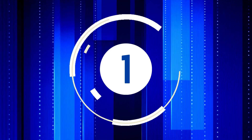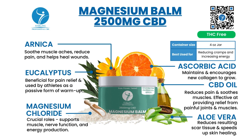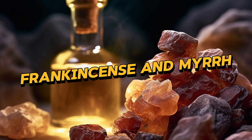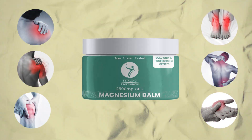Number one selling product in chiropractic offices in 2023: Sterling Magnesium Balm. Not only does it have 2,500 milligrams of CBD, it's a really nice balm that smells great. It's got arnica, eucalyptus, magnesium from Dead Sea Salt, frankincense, and myrrh. Fantastic for joints and muscles. The way I sell this to chiropractors — I say put it on your hands, because chiropractors beat up their hands, and this will 100% make your hands feel better. Sterling Magnesium Balm: number one product in 2023.